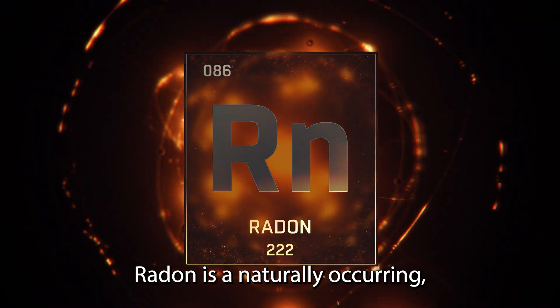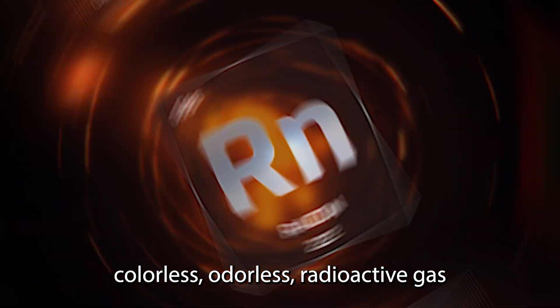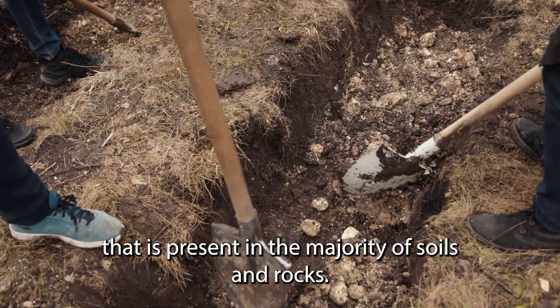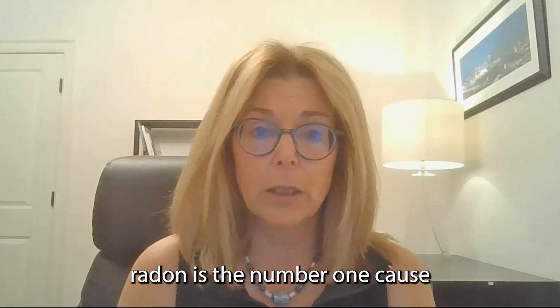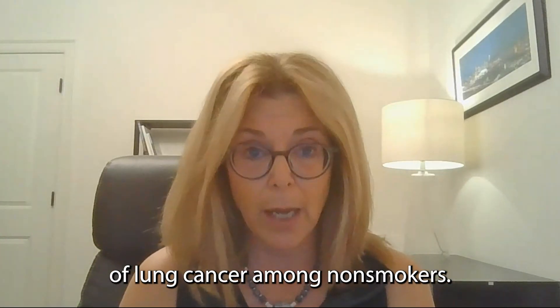Radon is a naturally occurring, colorless, odorless, radioactive gas that is present in the majority of soils and rocks. According to the United States Environmental Protection Agency, radon is the number one cause of lung cancer among non-smokers.